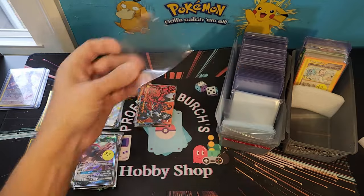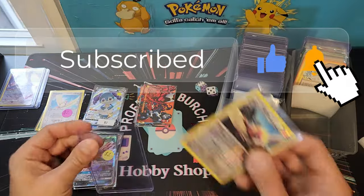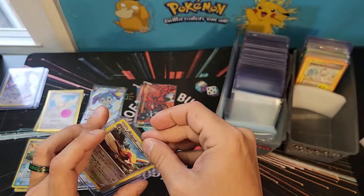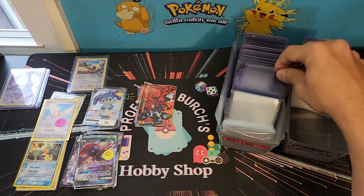I hope that you found this helpful or entertaining in some way. If so, be sure to drop a like on the video and leave a comment down below. Your support is always appreciated and helps the content I create here. Good luck on your collecting and selling journey and have a great day!